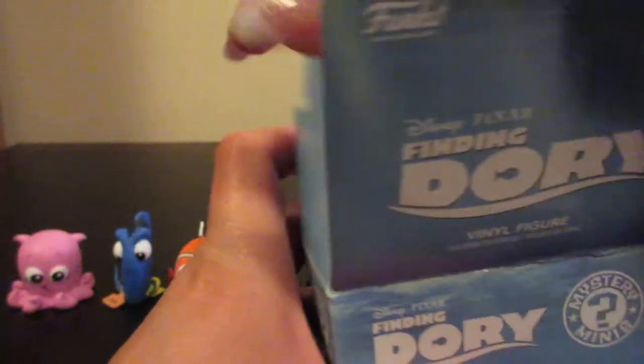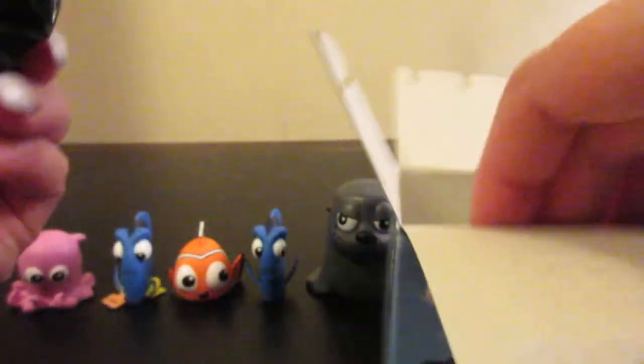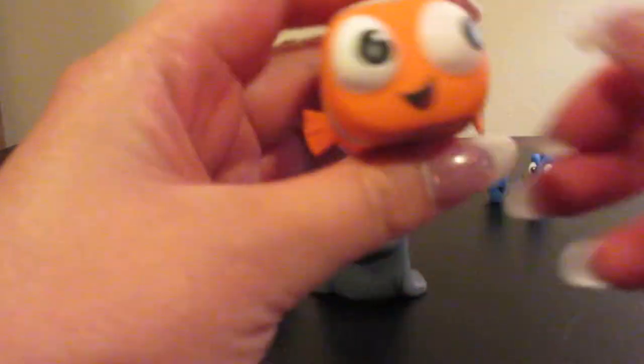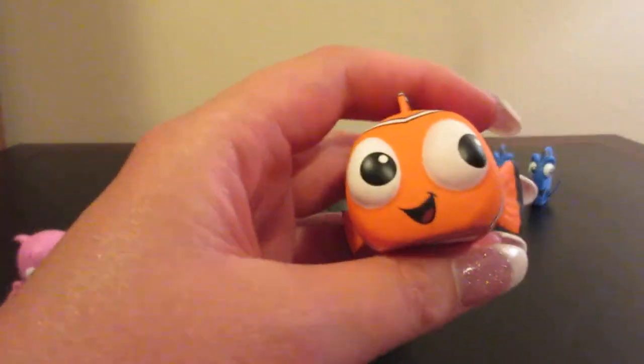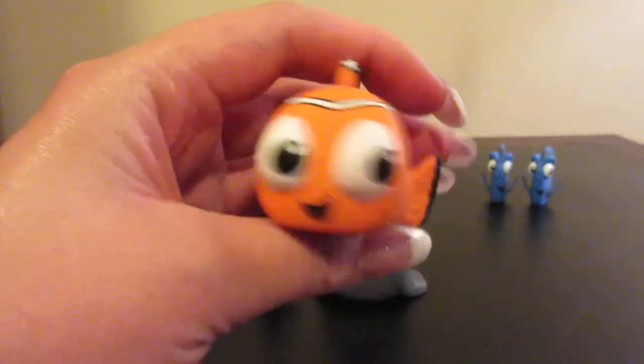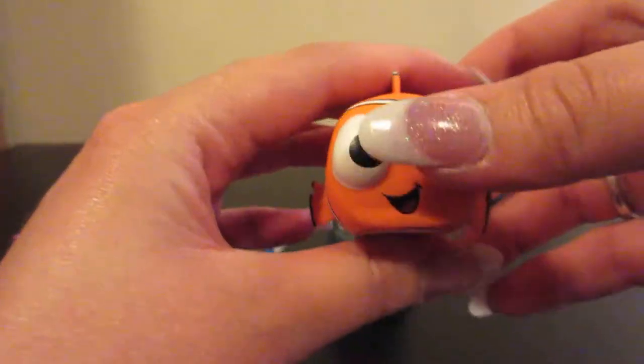Let's hope for somebody different. Oh, we have another Nemo — he is also one out of six, so in a box of twelve you would get two of him.